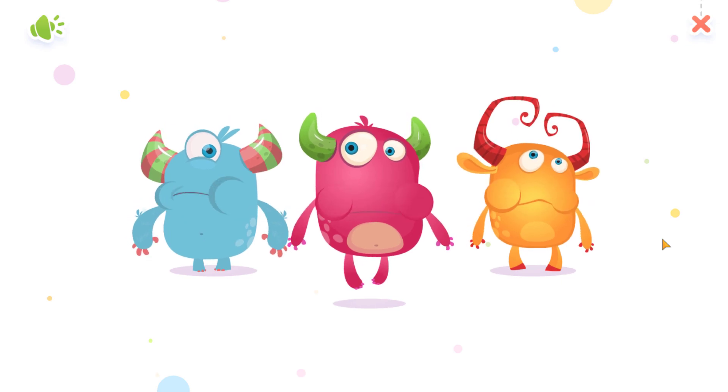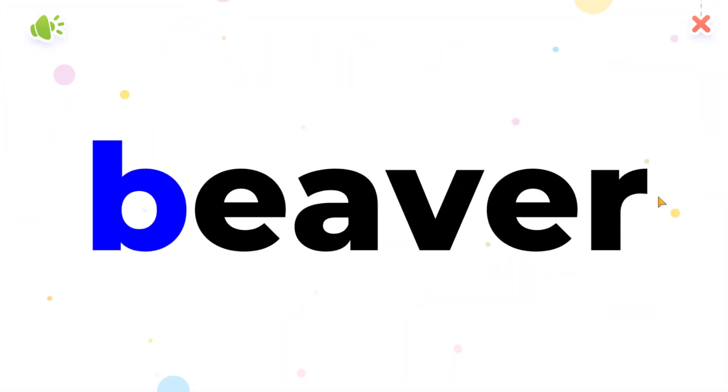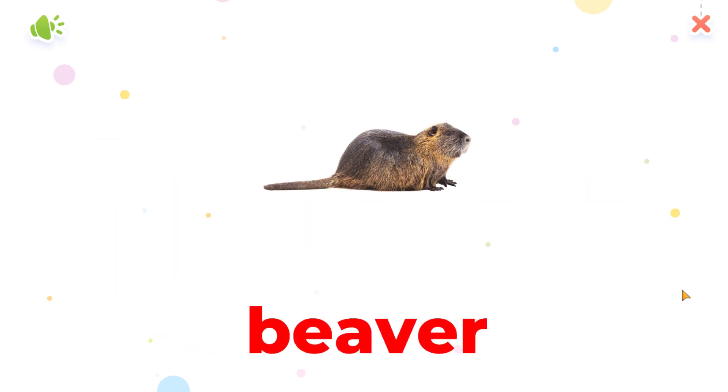Tap the monster. B, B, Beaver. Beaver. Yay!